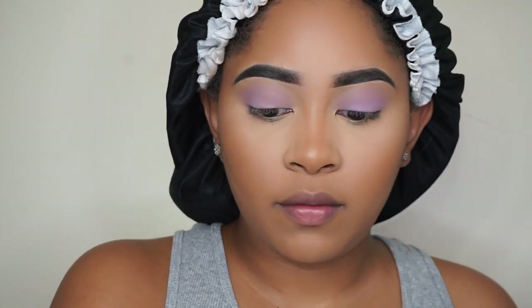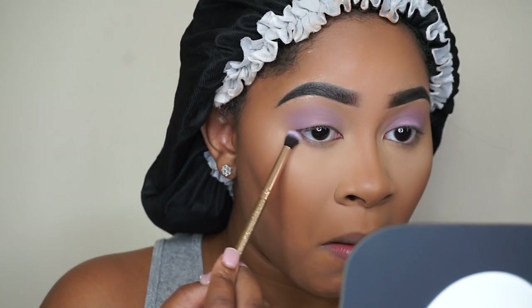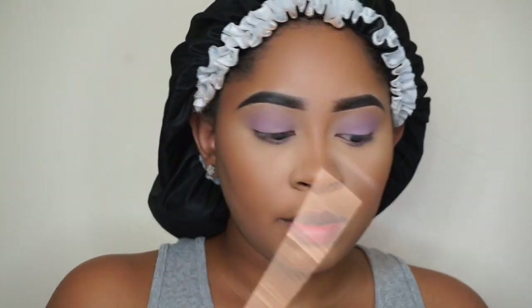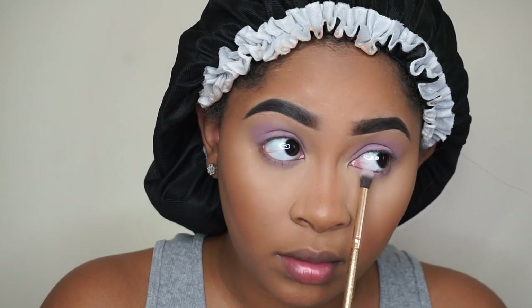I'm going to finish off the eyes. I probably should have used a more detailed brush but I couldn't find one, so I need to build up the color on this eye because it looks a little off — I need to put the lashes on.